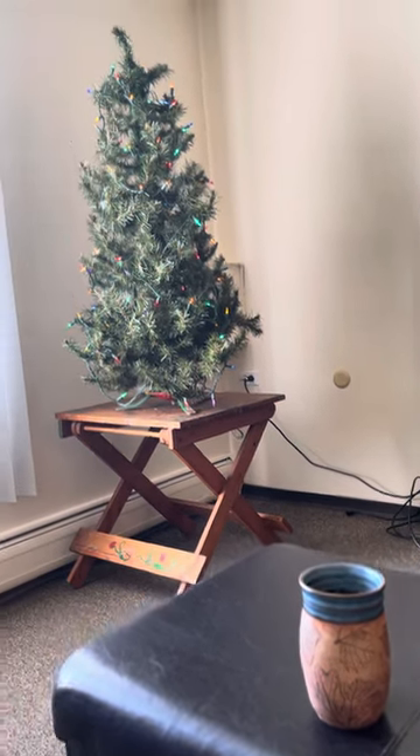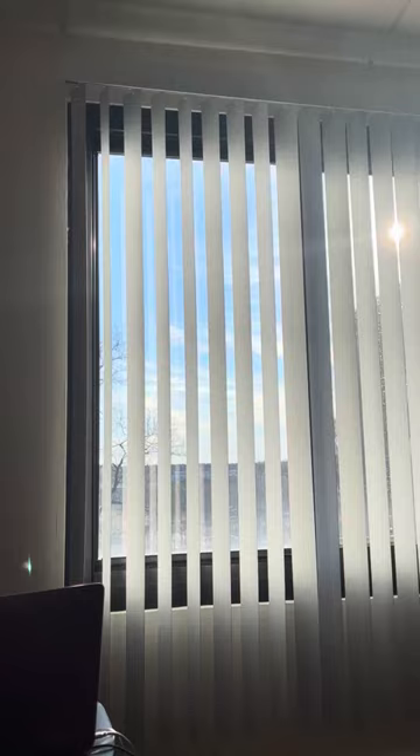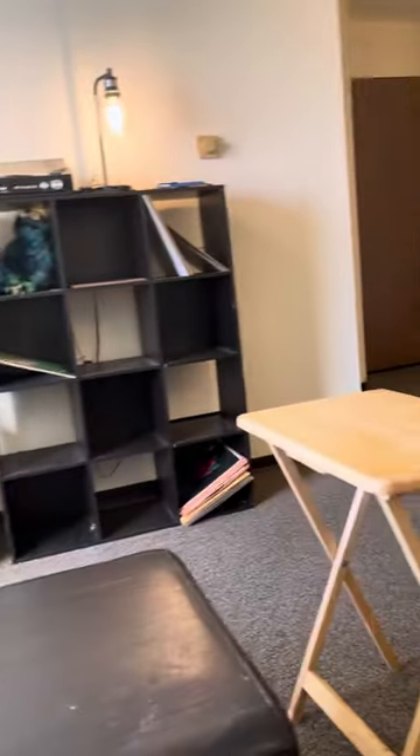Here's the nickel tour. Putting up the Christmas tree. Got my computer desk. Beautiful view. Got the TV. Nice living room area.